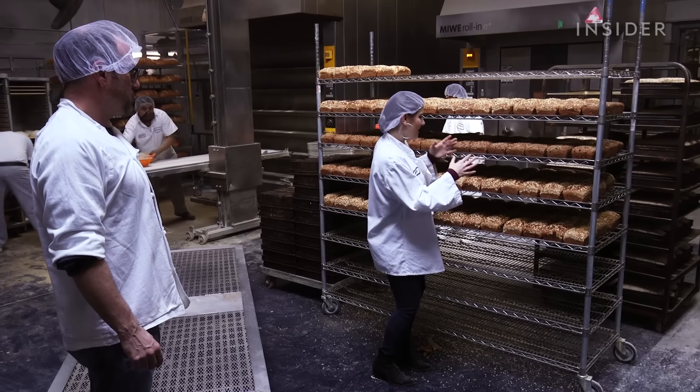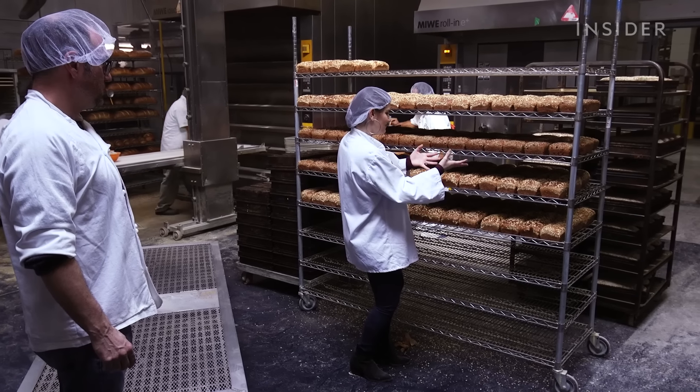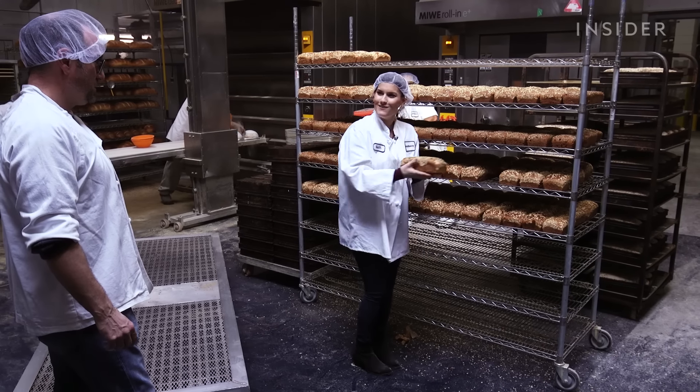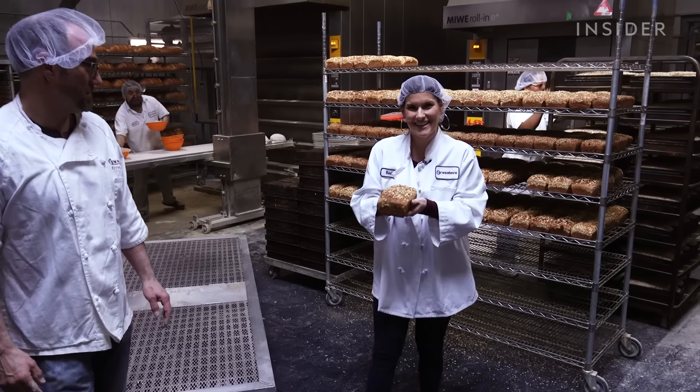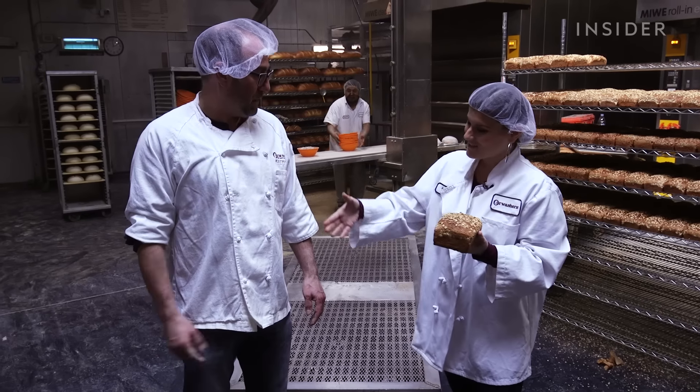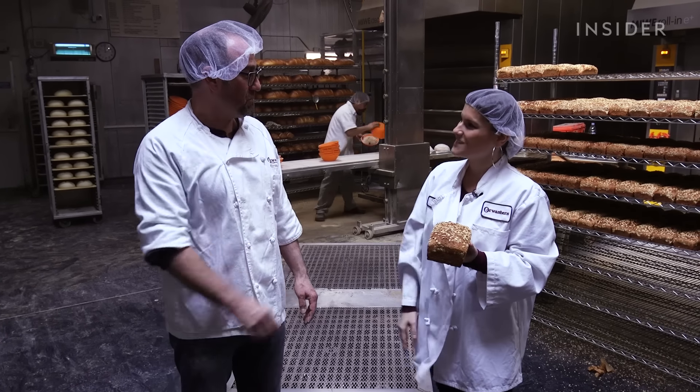Well, all except one. How about this guy right here? Is this mine? I can take him home with me? It's all yours. Fresh out-of-the-oven baked bread just for me? Oh my god, that's amazing. Thank you so much. Keith, this was excellent — I really appreciate you taking us behind the scenes. We had a lot of fun.